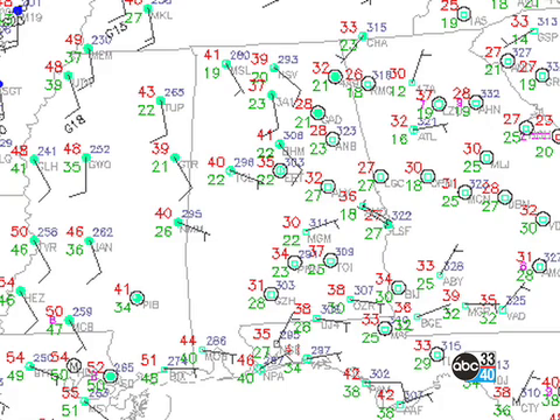Isn't that amazing? Closer to home, though, we're pretty mild this morning, actually, with temperatures around 40 for the lows, although we still have a few cooler spots, like Gadsden and Anniston, around 28.